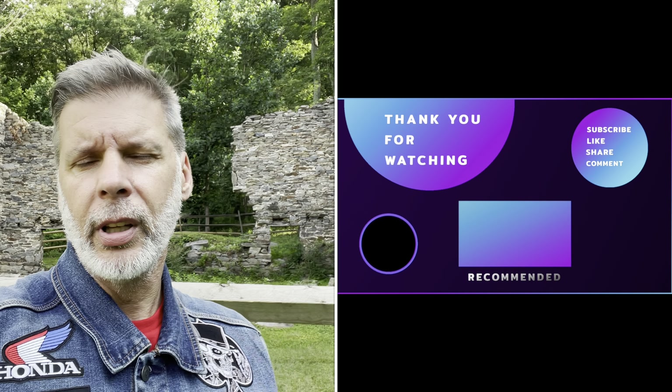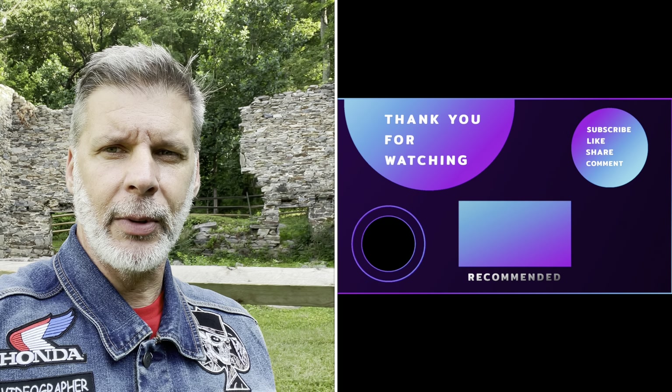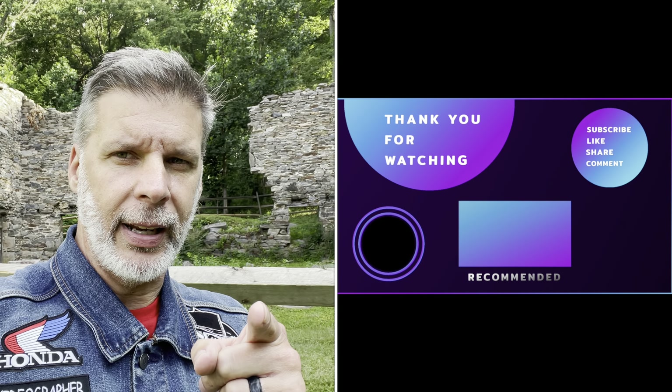You guys' support means a lot — having a real good time making these videos. All right guys, till next time, Slow Riders Motor Vlog is out of here.